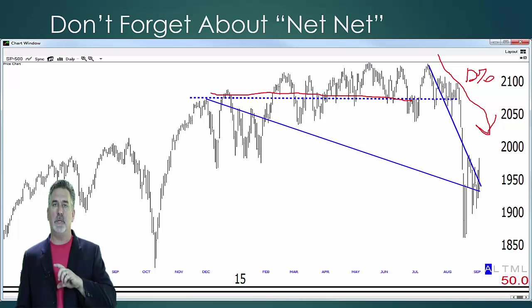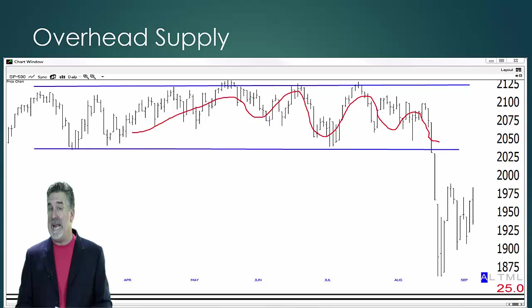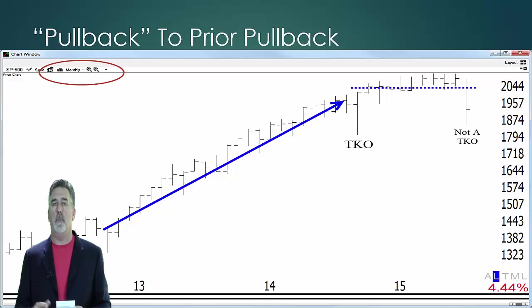Now we have a mountain of overhead supply to get through in the overall market. Again, there's nothing magical about this form of technical analysis. It's just simply a level where people will likely be looking to get out at break-even. Now the other thing is, as I was talking about earlier, the pullbacks, the prior pullbacks.